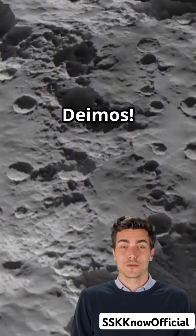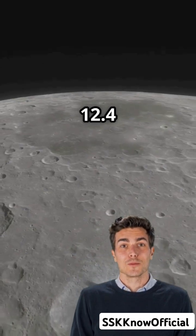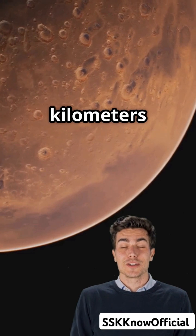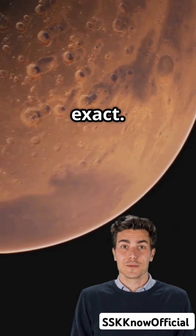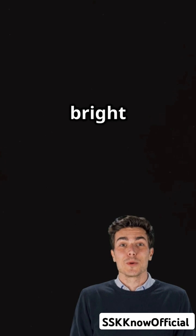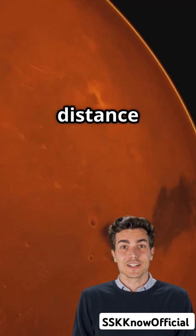Now, on to Deimos. This smaller moon is about 12.4 kilometers across and orbits much farther away — 23,460 kilometers to be exact. It takes a leisurely 30.3 hours to complete one orbit and looks like a bright star in Mars's sky due to its distance and size.